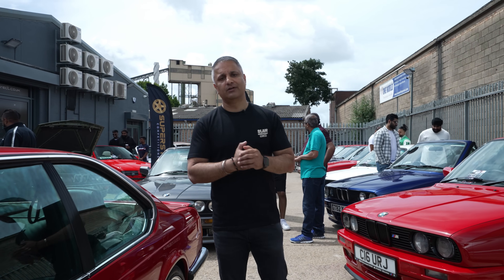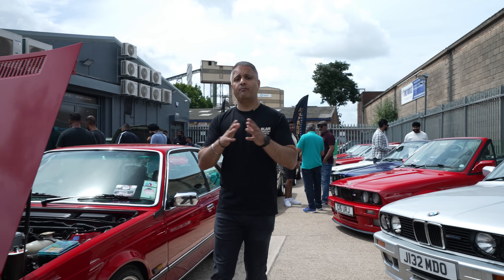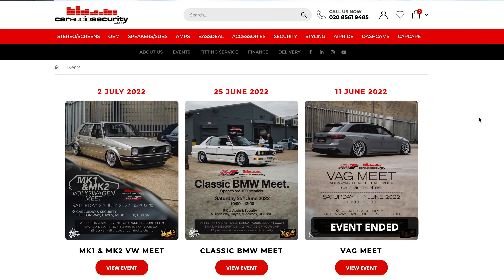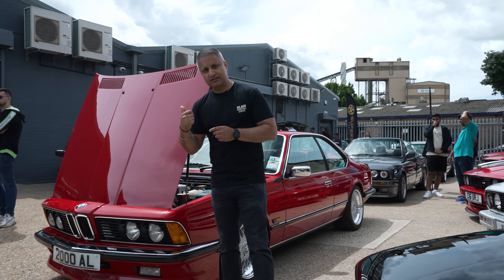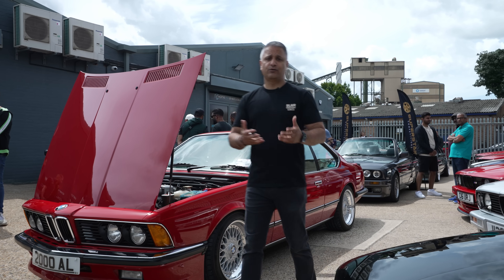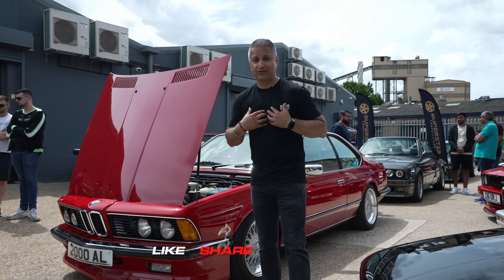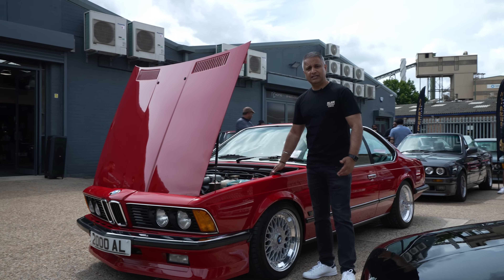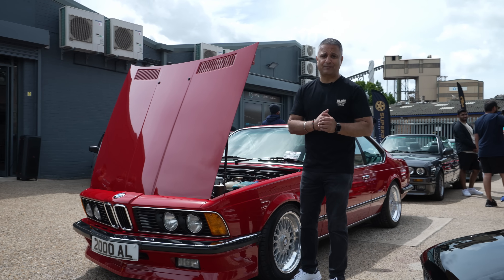Guys, another successful Cars and Coffee event here at CAS HQ. I think this is our fifth or sixth event so far this year — we've got many more planned for the rest of the year. Where do you find out about these events? Go to our website caraudiosecurity.com, click on the events tab and you'll see when the next event is and what type of event it is. There are also links to previous videos and pictures of cars from previous events. As always, any questions or comments, drop them down below. Which is the car of the show for you? The car of the show for me — Cos's E24 635 CSI. This car is amazing. Guys, thanks for watching, and I'll be back on another episode of Cars and Coffee. Like, share, and subscribe.